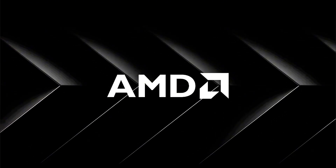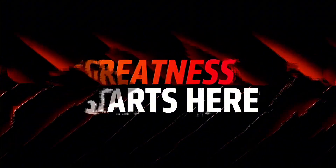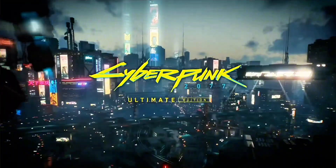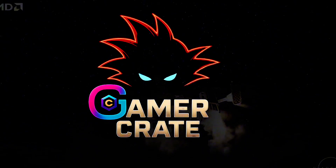AMD is finally about to launch desktop APUs that can actually game pretty seriously. Discrete GPUs might be in a bit of trouble now. Hello and welcome to GamerCrate.